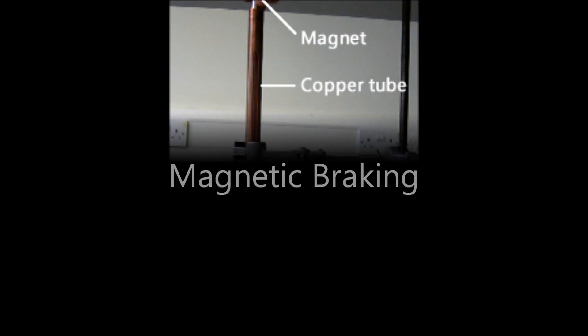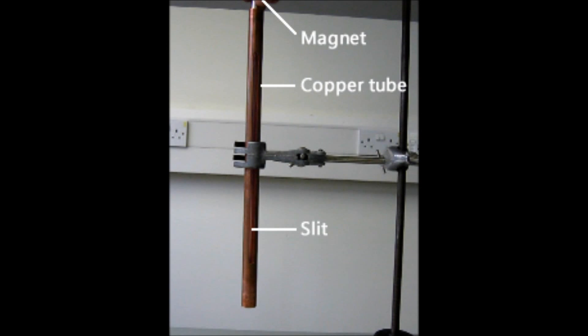Magnetic braking is a type of braking which doesn't rely on mechanical pressure, as is common in most braking systems. We'll demonstrate this type of braking using a magnet and a copper tube.